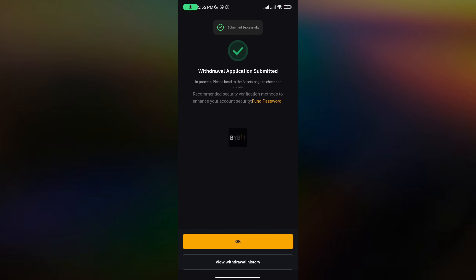My transaction went through successfully. Note that if you are doing this for the first time, you'll need to enter an OTP sent to your email address and possibly your Google Authenticator code. Because I've sent to this wallet multiple times before, I was able to send without entering those codes. That's basically how to send money to a crypto exchange account.